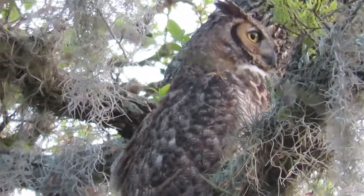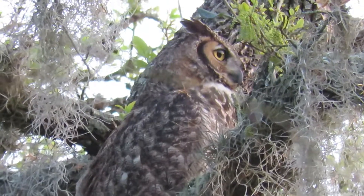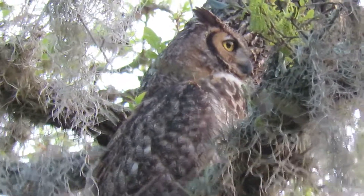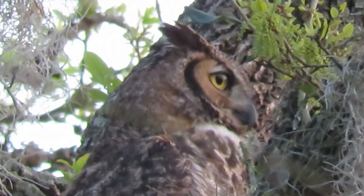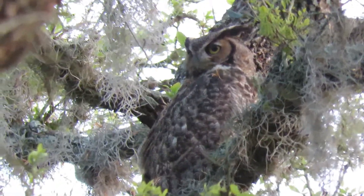They're usually tucked into a tree behind. There's a bunch of trees, but if you're standing up by the sign — there's a sign where you can park — you look between the two wind vanes. So if the wind vanes go like this and they taper off, you look directly between them, they're usually right there.